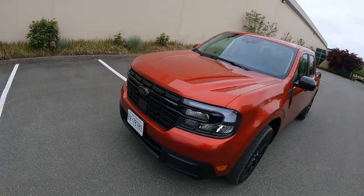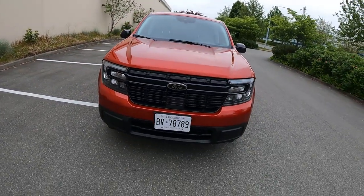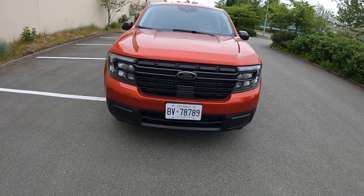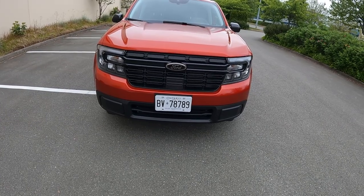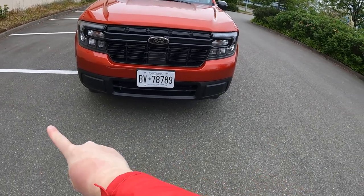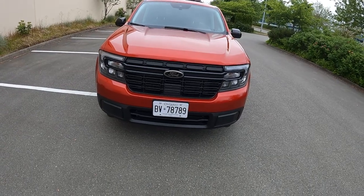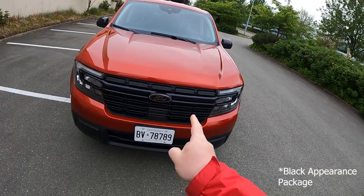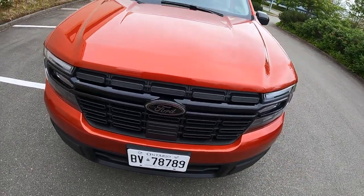It kind of reminds me of the Rangers of the 80s and 90s. The good looks sort of start at the front — it's got a very pleasing face. It sort of shares Ford's design philosophy with the rest of their lineup, but has its own distinct look, which I like. A little heavy on the bare plastic on the bottom there, but not too bad at all. This has the blackout package, I think it's called.